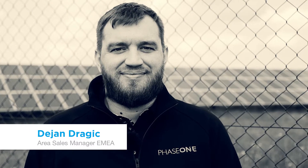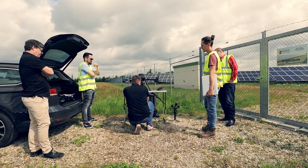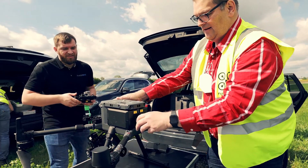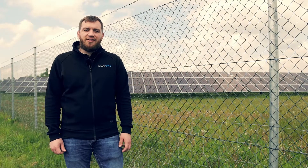Hi everybody, my name is Dejan Dragic and I'm part of the Phase 1 team. Phase 1 is a world-leading provider and developer of medium and large format cameras. Today we are in Unterhaching, close to Munich in Bavaria, Germany, where we are helping our customers and users to utilize the latest technology built for drones to improve the way they are operating their solar power plants.